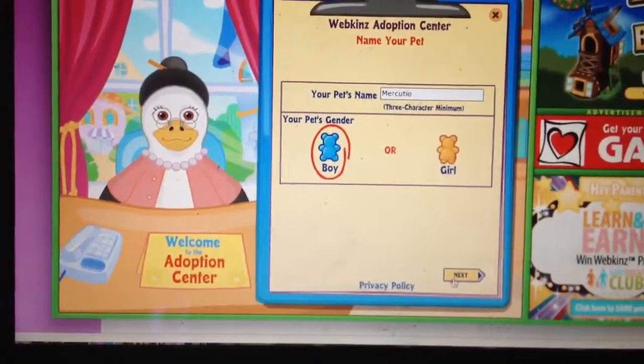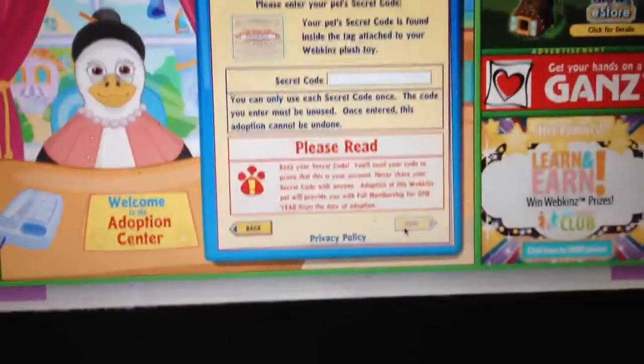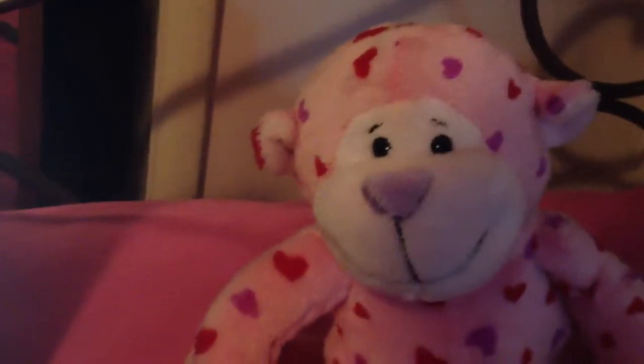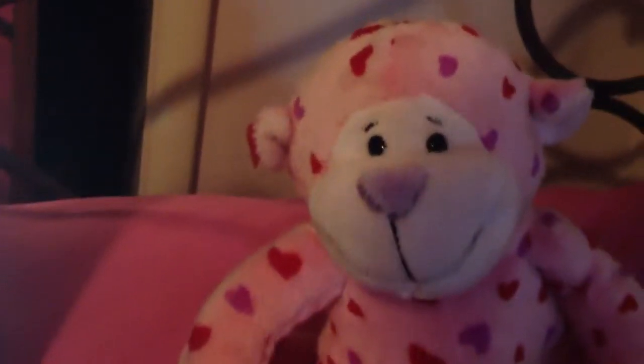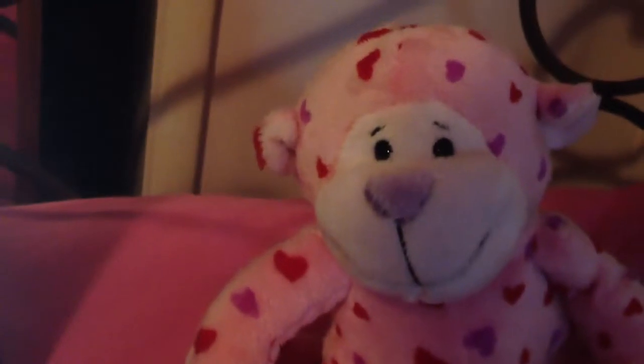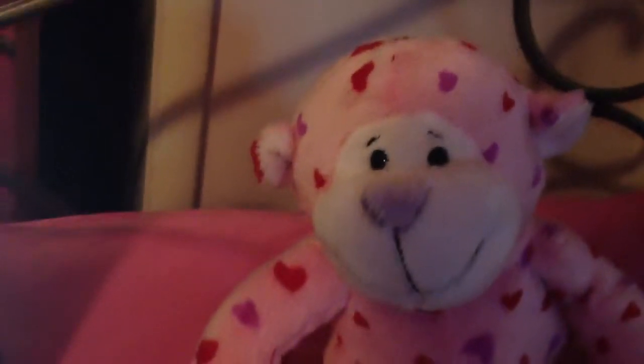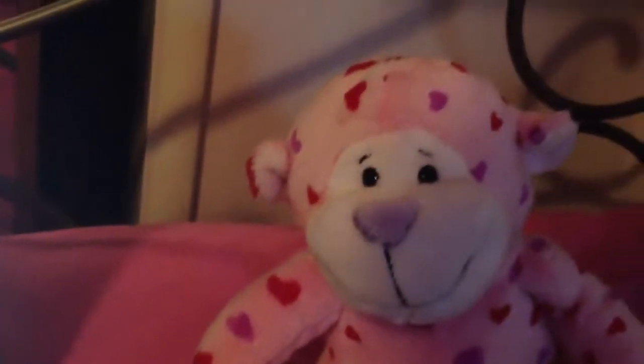So I'm going with the theme there. Now it's time to enter your pet's secret code. The secret code is found on the tag attached. The code must be unused or it will not work. Remember to save your tag and keep it very secret — your code will always prove that this account belongs to you.